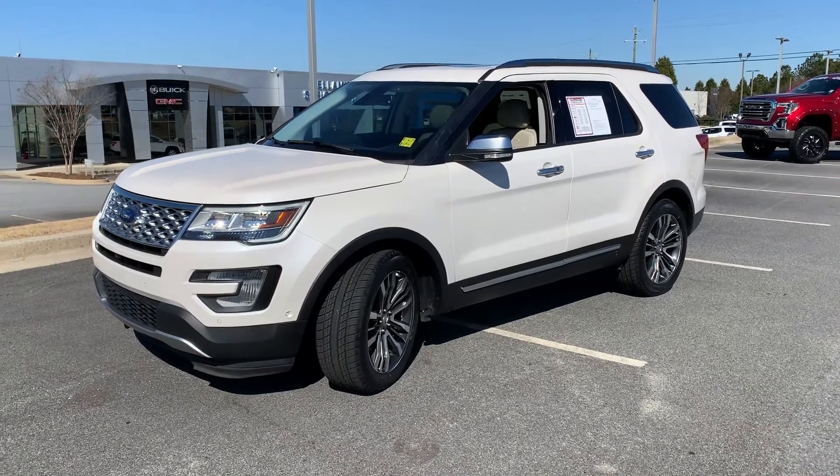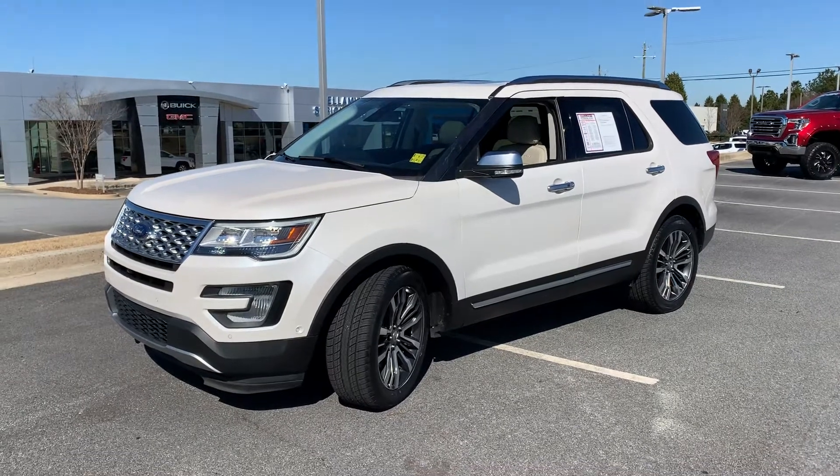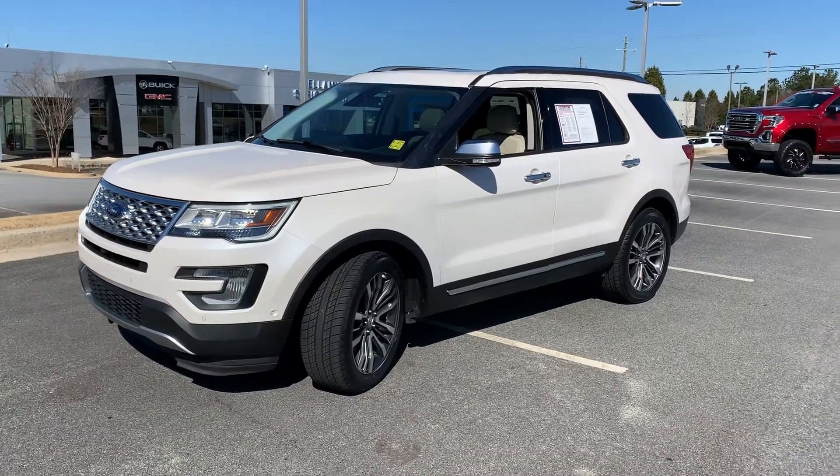Once again, this is Corey Wade right here at Bellamy Strickland in McDonough, Georgia. I thank you for your time and your interest. Love to hear back. Thanks for watching and thanks for listening.